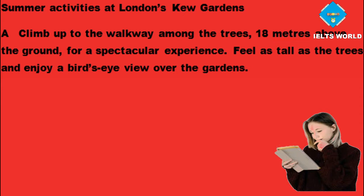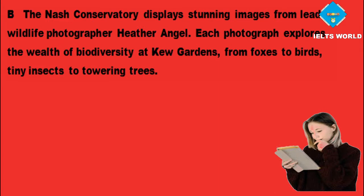Feel as tall as the trees and enjoy a bird's eye view over the gardens. The Nash Conservatory displays stunning images from leading wildlife photographer Heather Angel. Each photograph explores the wealth of biodiversity at Kew Gardens, from foxes to birds, tiny insects to towering trees.